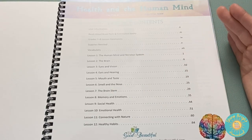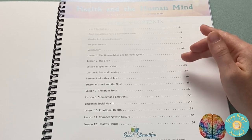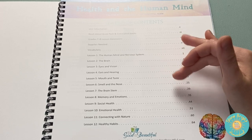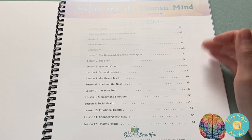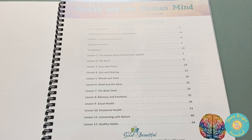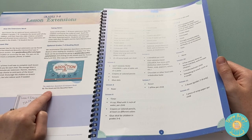This breaks down the supplies you'll need. The vocabulary goes over the human mind and nervous system, the brain, eyes and vision, ears and hearing, mouth and taste, smell and nose, the brainstem, memory and emotions, social health, emotional health, connecting with nature, and healthy habits. Something I forgot to mention is this extra book right here — it's on the website so you can check it out. It's listed as optional reading with this unit study.